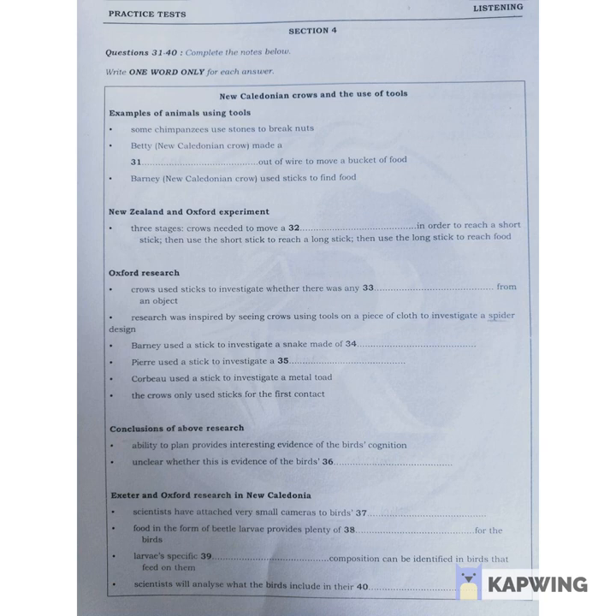Using sticks or other tools to find food isn't unknown among birds and animals. Some chimpanzees, for example, are known to bang nuts on stones in order to break the shell and get at the edible kernel inside. One New Caledonian crow, called Betty, bent some straight wire into a hook and used it to lift a small bucket of her favourite food from a vertical pipe.